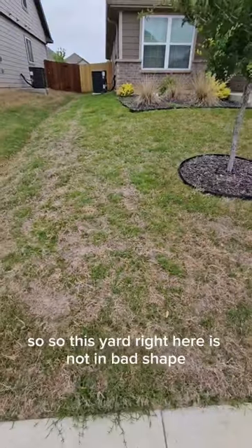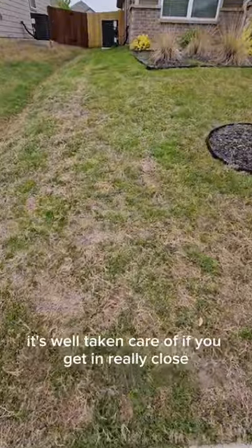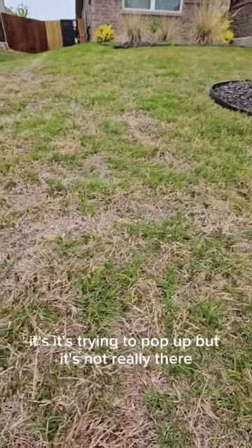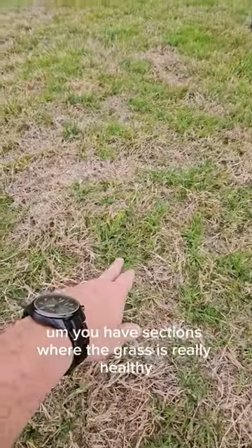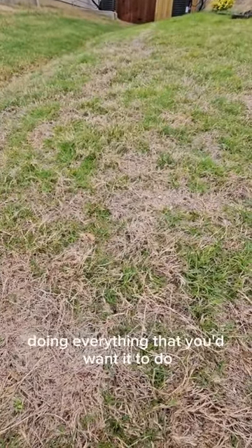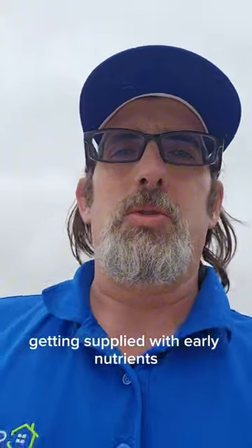This yard right here is not in bad shape — it's not horrible, it's generally weed free and well taken care of. But if you get in really close, you can see there's a lot of spots that are just inconsistent. It's trying to pop up but it's not really there. You have sections where the grass is really healthy, and then other sections where there's some yellowing where it's not quite doing everything you'd want it to do.